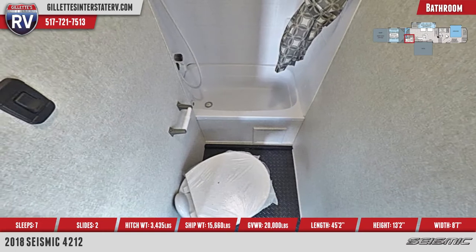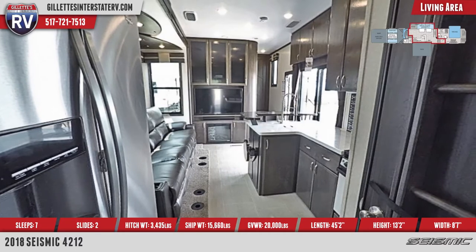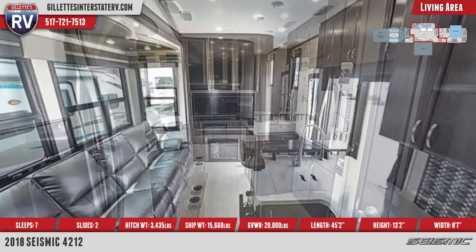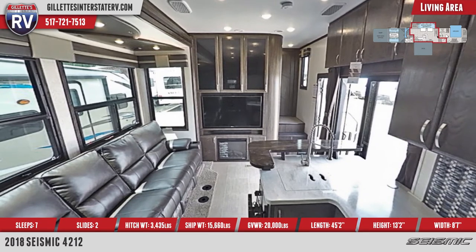The central living area features an extra-long high-end residential sofa with heat massage, LED lights, folding backrests, cup holders, and power outlets. There's partial carpeting, MCD roller day-night shades, and wood-look flooring throughout.